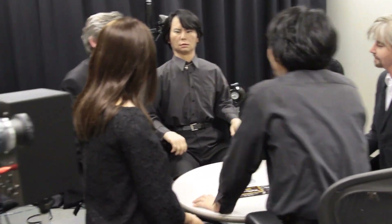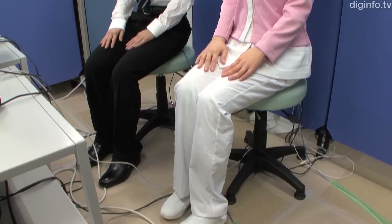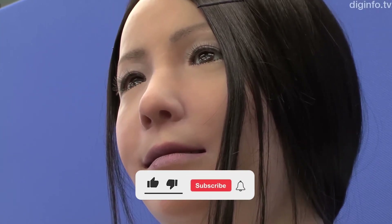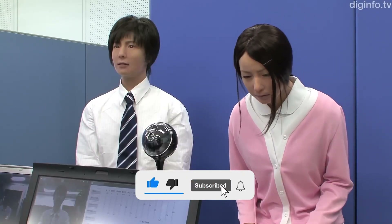These robots introduced hyper-realistic silicone skin and precise facial movements. They could blink, smile, and even tilt their heads in a way that mimicked human expressions. While their AI capabilities were limited, they were the first to cross into what we call the uncanny valley — that eerie feeling when a robot looks almost, but not quite, human.